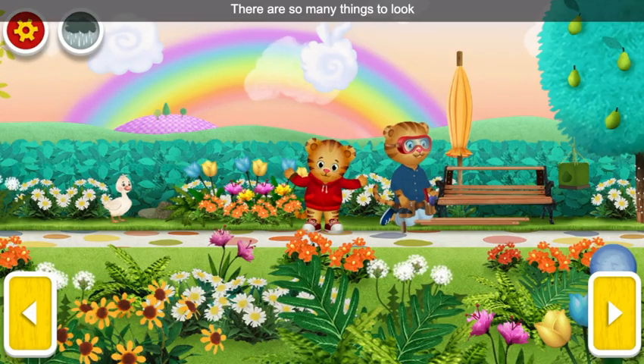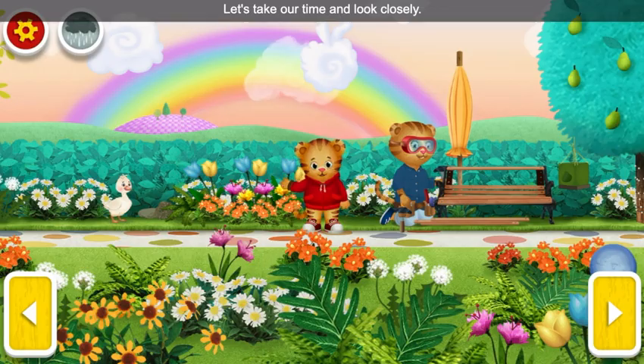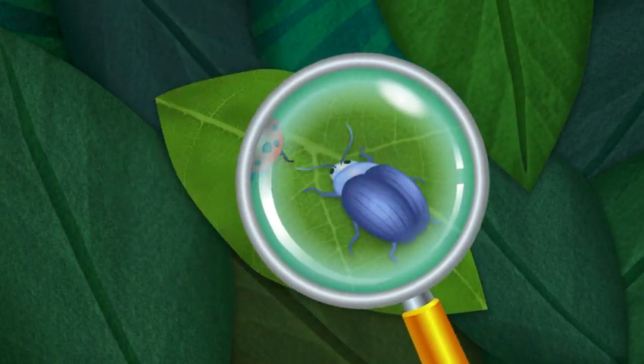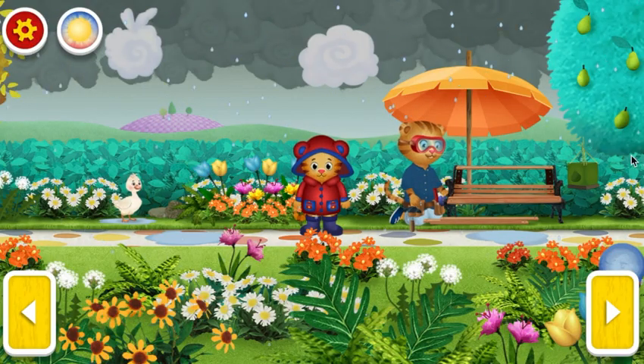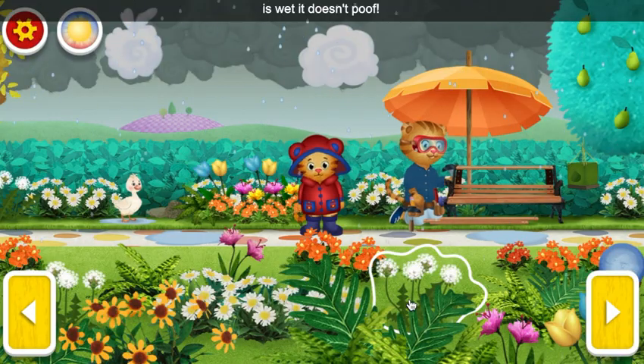There are so many things to look at in the Enchanted Garden. Let's take our time and look closely. It's raining! Let's explore the rainy Enchanted Garden. Ooh, when the dandelion is wet, it doesn't poof!